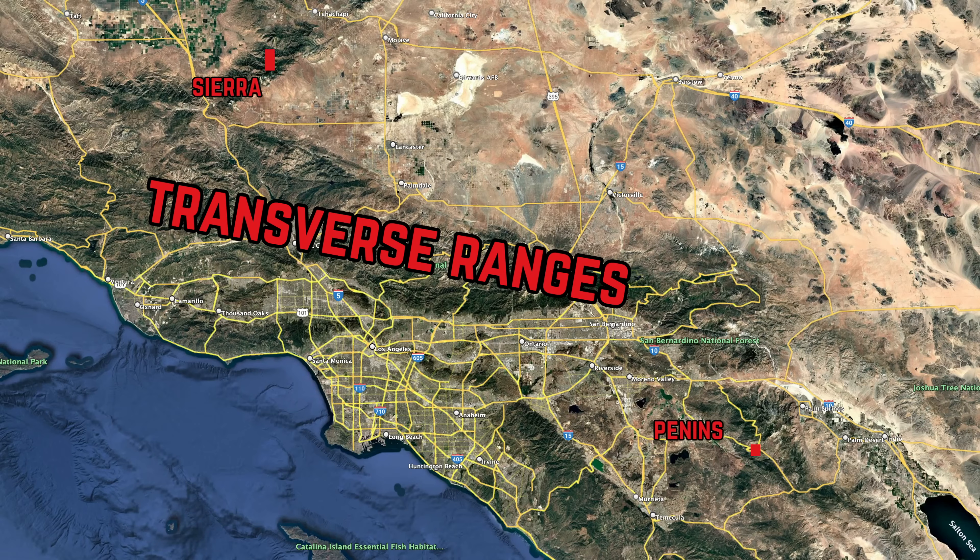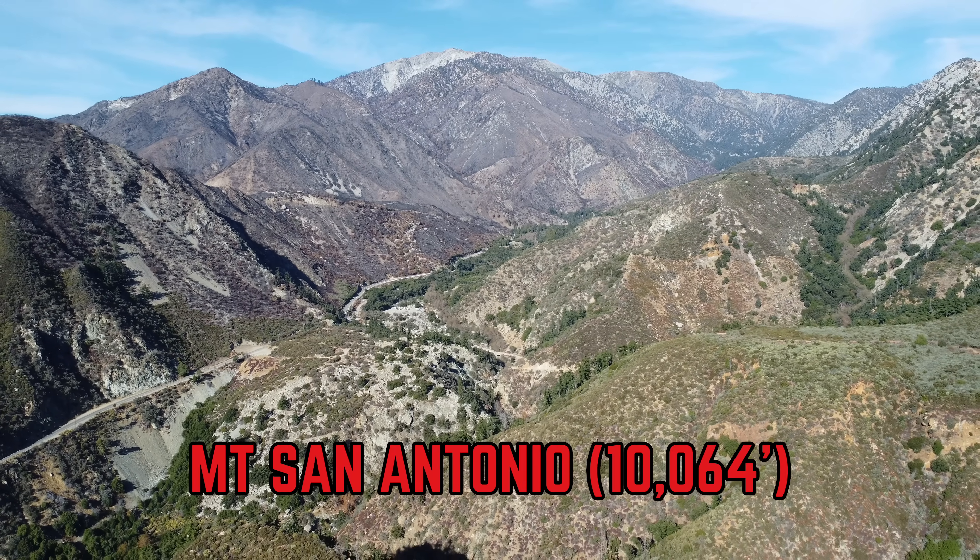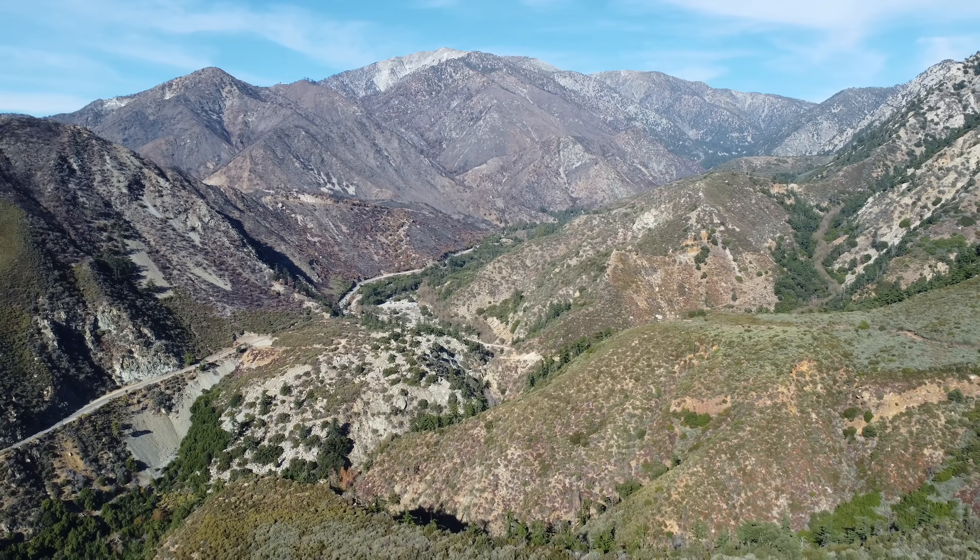The transverse ranges lie south of the Sierra Nevada and north of the Peninsular Ranges. The highest point in this system of mountains is the 11,502-foot Mount San Gorgonio in the San Bernardino Mountains, while the high point of the San Gabriels is Mount San Antonio, standing at 10,064 feet above sea level.